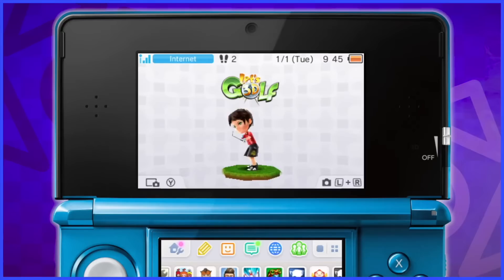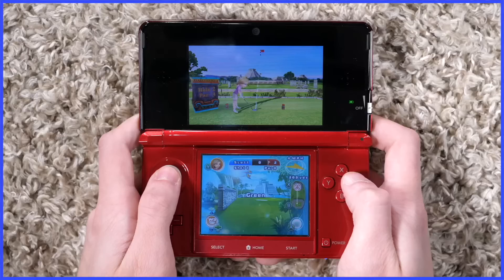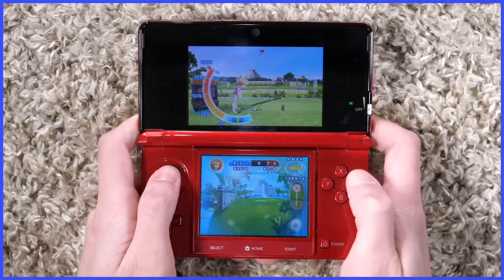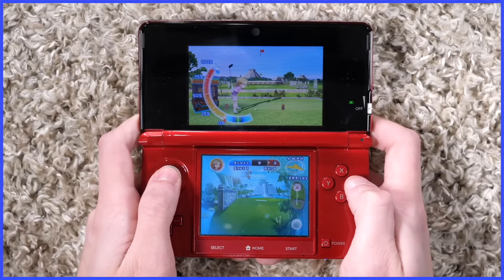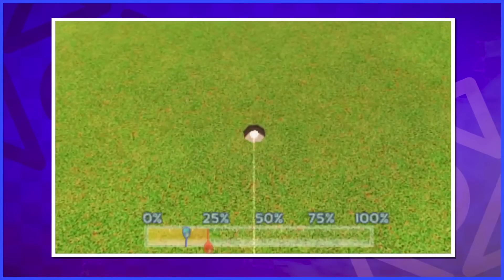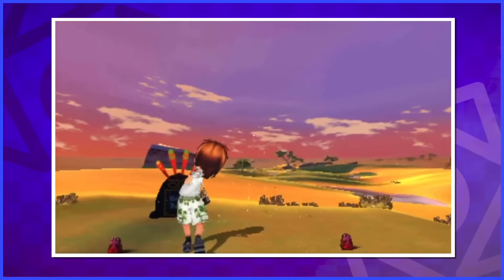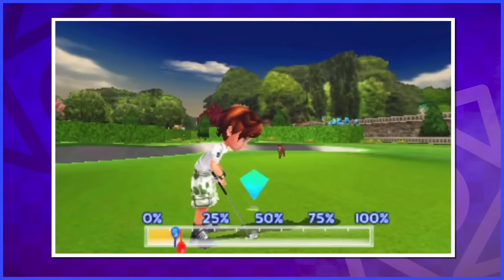Other than 3D Classics and Pokedex 3D, the first original 3DS downloadable game was Let's Golf 3D by Gameloft. There's not much to this one — it's a basic golf game. I think you'd get your money out of it, just because it's basic doesn't make it bad. Being developed by Gameloft does. But this is okay, just nothing special by any means.